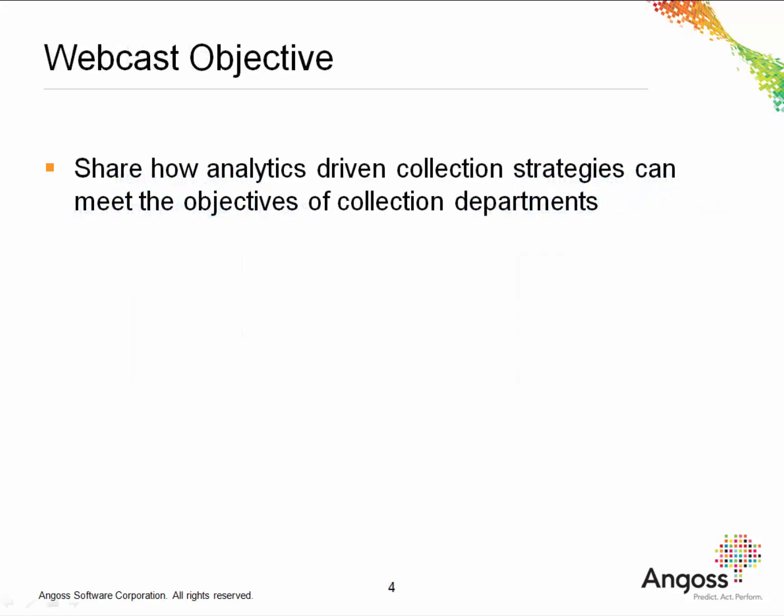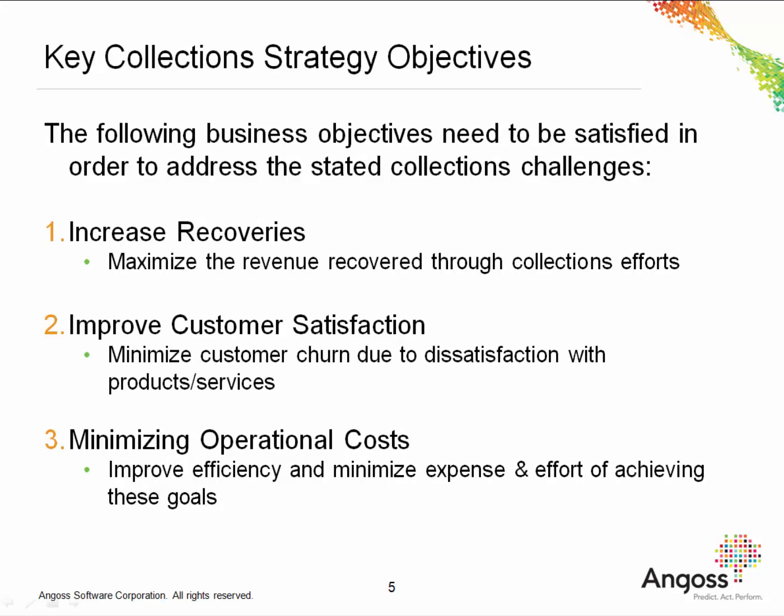This webcast will share how our Angos approach to analytics-driven collection strategies can help collections departments to meet their objectives. Collections departments are faced with three objectives: increasing recoveries, improving customer satisfaction, and minimizing operational costs. Debt recovery translates into a direct increase in revenue, as it ensures that a percentage of accounts which would otherwise default pay either in full or in part. Understanding how best to communicate with and manage debtors will make them more likely to respond to your collections efforts, as well as continue to do business with you once their debts have been paid. Managing accounts receivable can be expensive, and determining how to maximize recoveries while minimizing resources spent will positively impact net profit. Collections analytics can help to positively influence each of these areas for improved business performance without compromising one business objective for the sake of another.